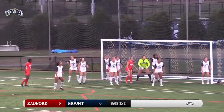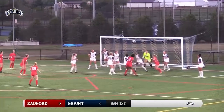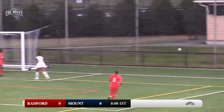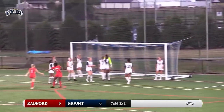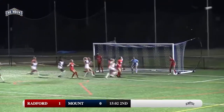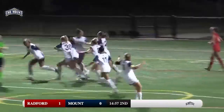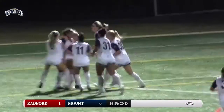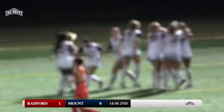Crowds the box giving Radford lots of runs. That ball will bounce, takes a deflection, still dangerous in front. Camp coming out, it's going to get popped, passed and cleared out of danger by the Mount defense at the last moment. That ball got pushed out over the net, good ball played in, it's headed in. Mount with the equalizer with 14:59 to go.